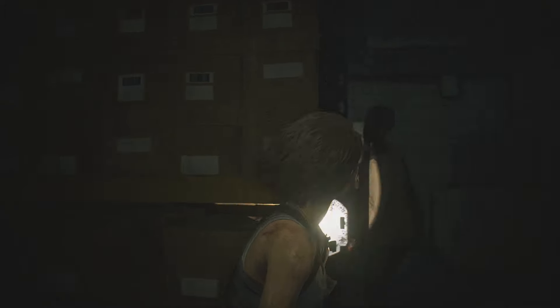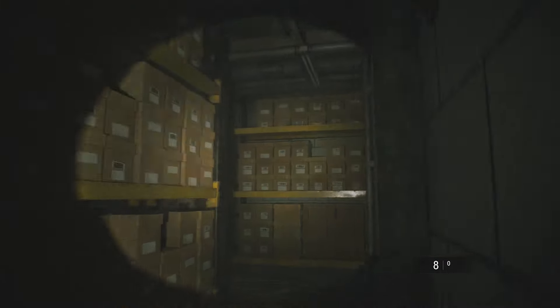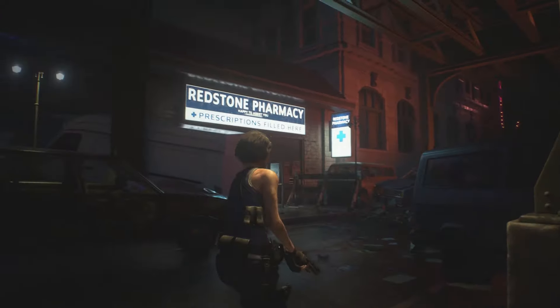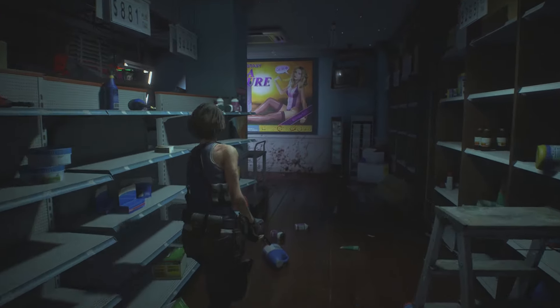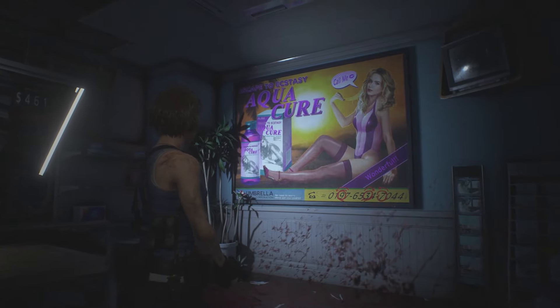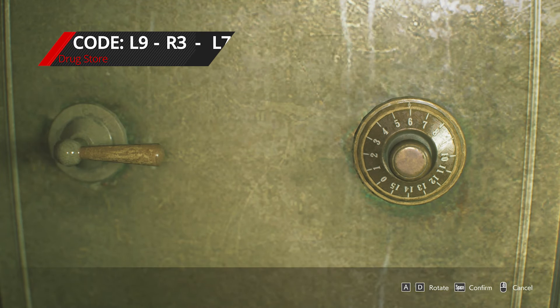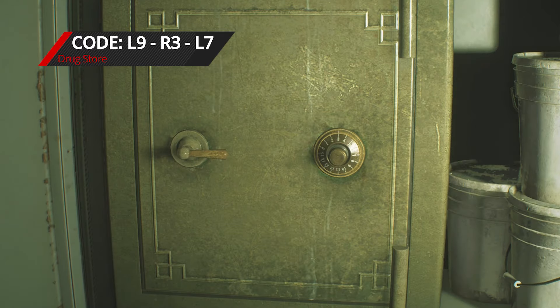Exit the room, watching out for the zombie lurking around the corner, and head outside. Opposite is Redstone Pharmacy — on the back wall you can see an ad for Aquacure and the safe code is highlighted below. The code is left 9, right 3, left 7. Retrace your steps to the safe to input the code and get a dot sight for Jill's handgun.